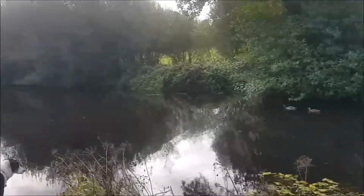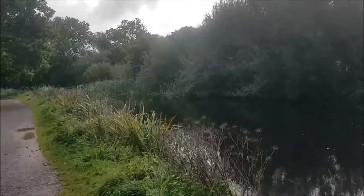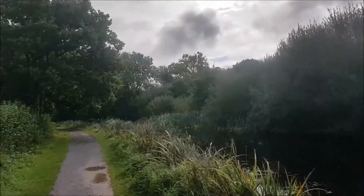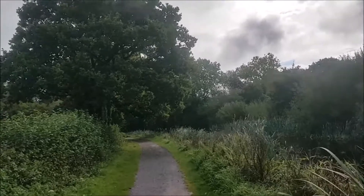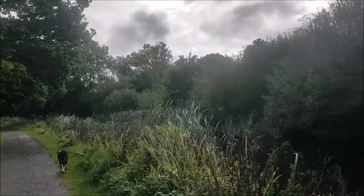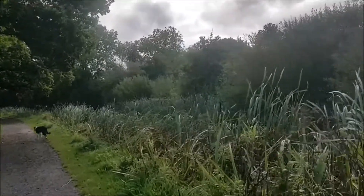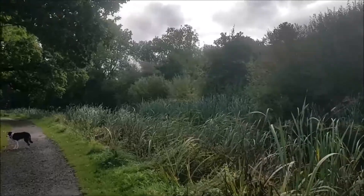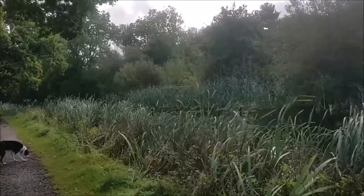I thought I would do a quick video along our walk, looking at some of the beautiful trees along this stretch of the canal. I know it's man-made, but it is a very beautiful place, and it's been here for so many years that it no longer looks man-made.